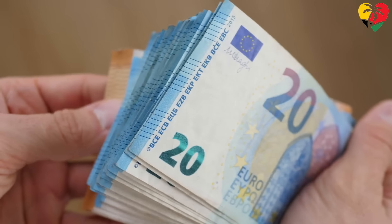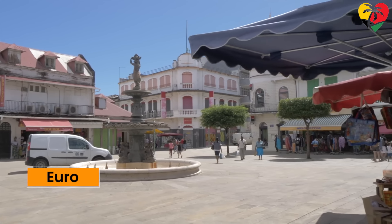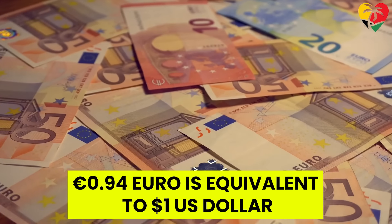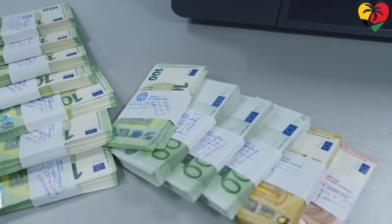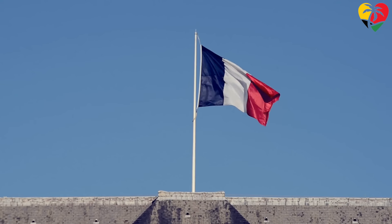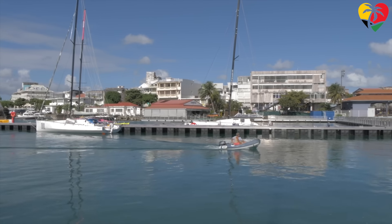In second place, we have the euro, which has been adopted by many Caribbean territories. The euro is the official currency of Guadeloupe, Martinique, St. Barthélemy, St. Martin, and French Guiana. As of the posting of this video, 0.94 euro is equivalent to one US dollar. All the territories listed are either part of France or the Netherlands, and as constituent parts of these countries they are fully aligned with their economic and monetary policies.